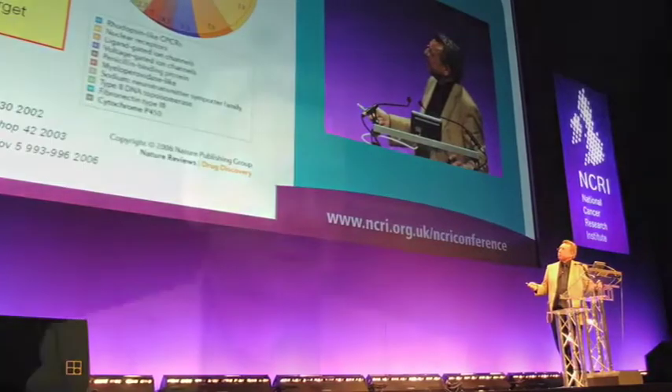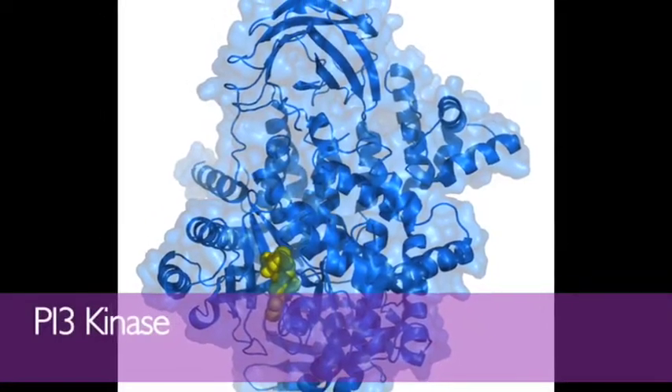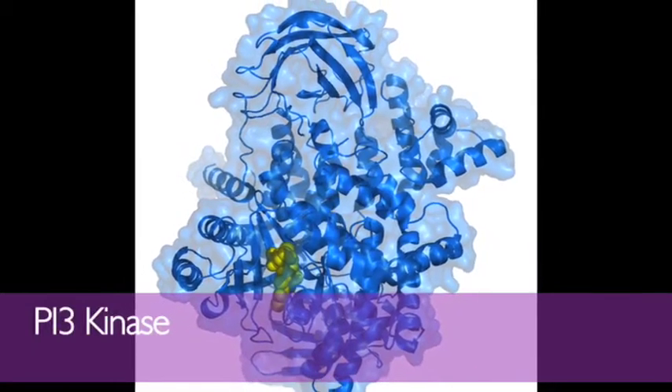The most advanced one is what we call PI3 kinase inhibitors. It's a technical term, but these are drugs that we've developed that are now in the clinic. I talked about some of the early promising results from the clinic, where one of these genes that causes the disease — we've developed a drug against it and it's now showing activity in the clinic.